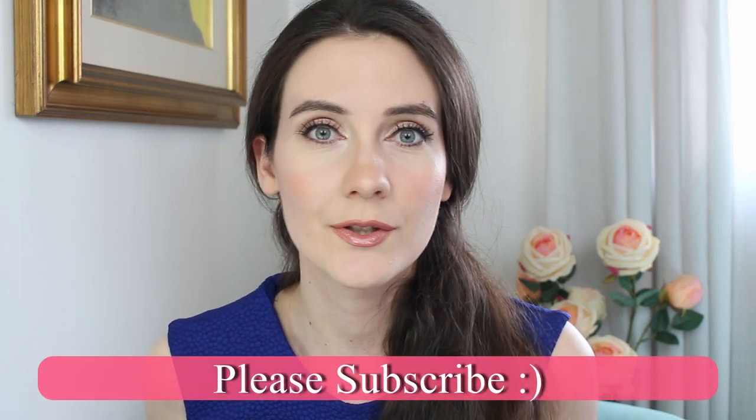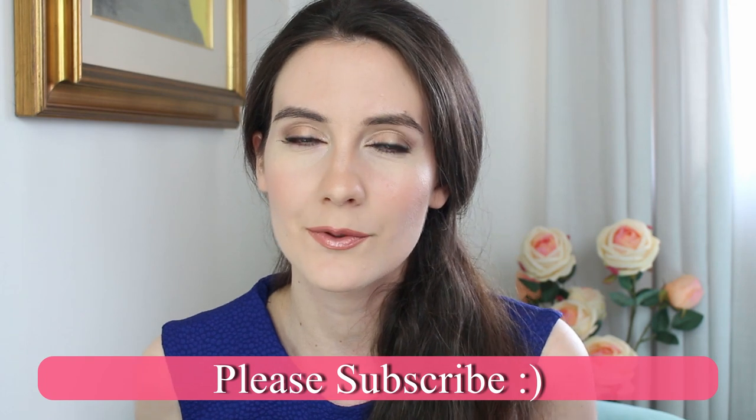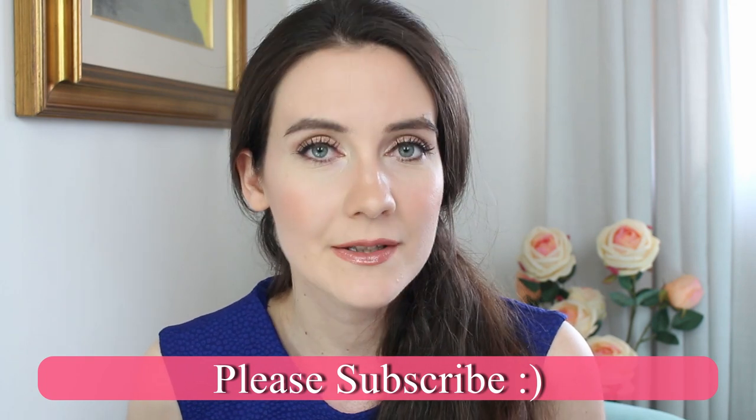I hope you enjoyed this video. Please don't forget to subscribe and leave me a comment — tell me some of your summer beauty favorites or any products you enjoyed this summer. And if you have a favorite SPF, don't forget to mention it below, because one of the most important things during summer is wearing SPF. Don't forget to wear your SPF religiously, and I hope to see you in my next video — bye!